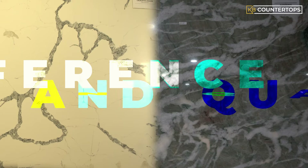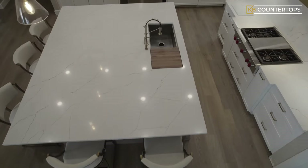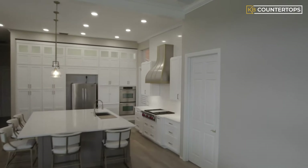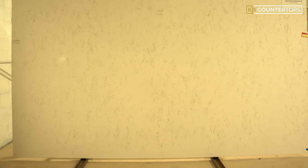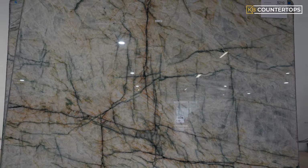We can clear that up for you. Let's talk about the difference between quartz and quartzite and what we recommend for different projects based on the customer's needs and preferences. For you to understand the differences, we have to take a close look into their characteristics and behavior when they are used as countertop material.